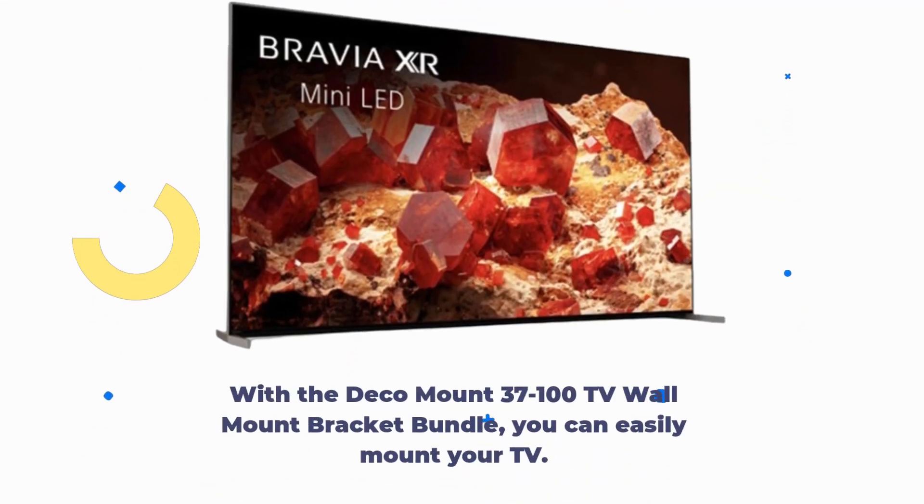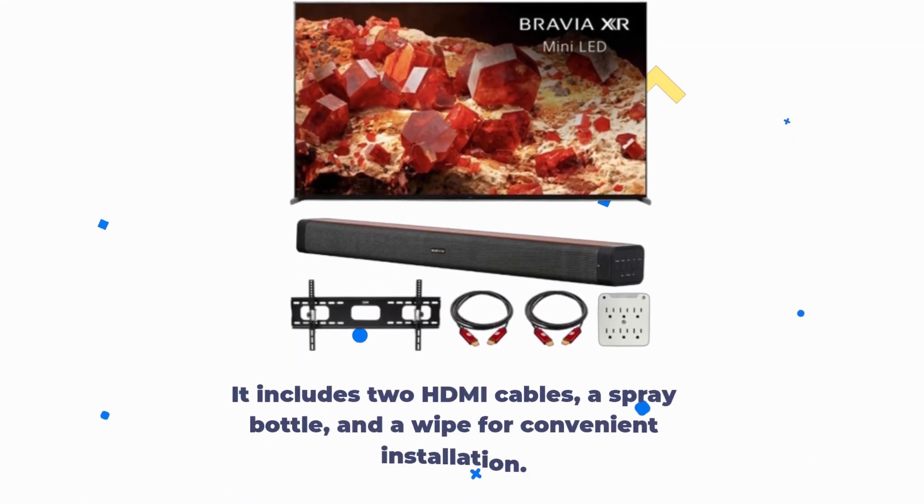With the Deco Mount 37-100 TV wall mount bracket bundle, you can easily mount your TV. It includes two HDMI cables, a spray bottle, and a wipe for convenient installation.